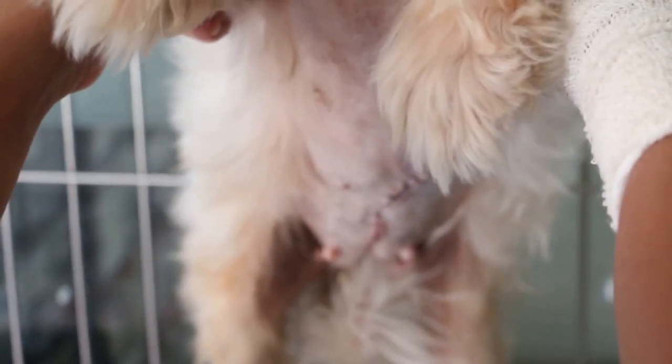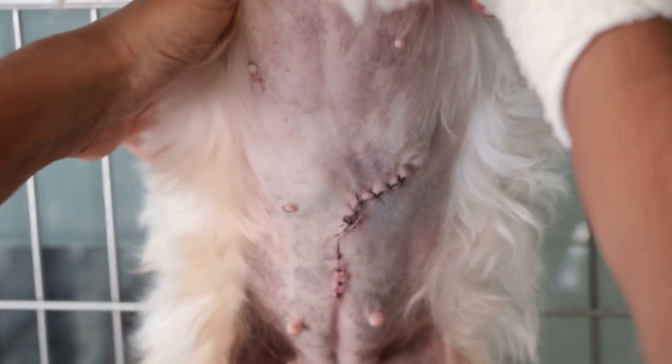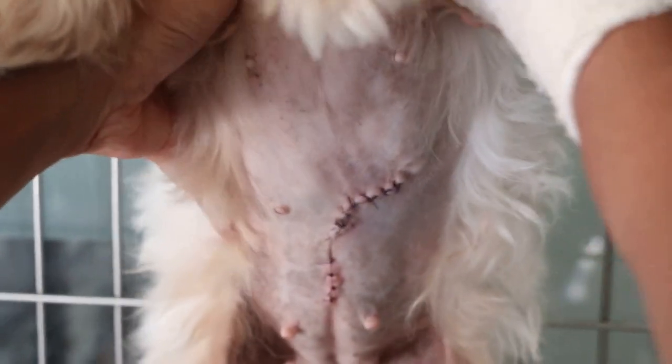Now the breast tumour has been removed and the dog has been spayed, so there are actually two — can you see two stitches? Today is just day 2 after surgery and the dog is okay.